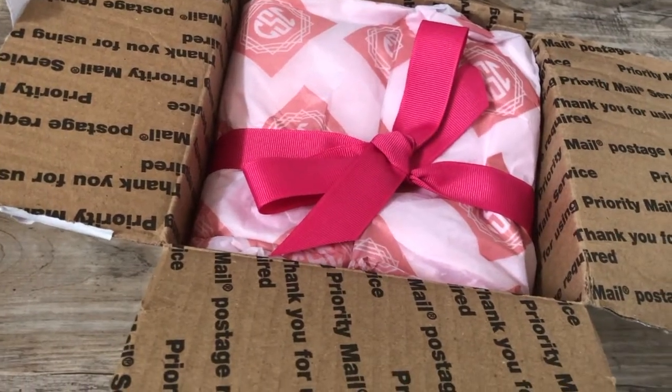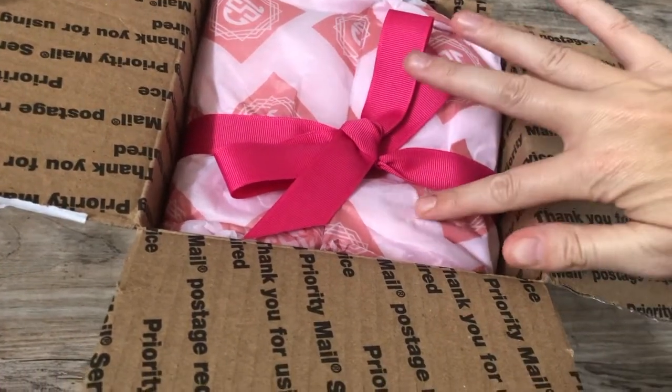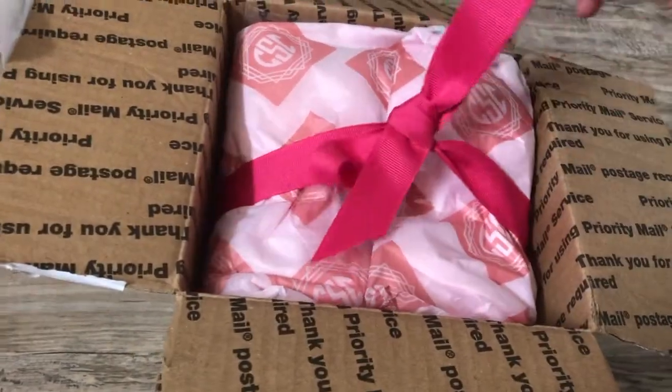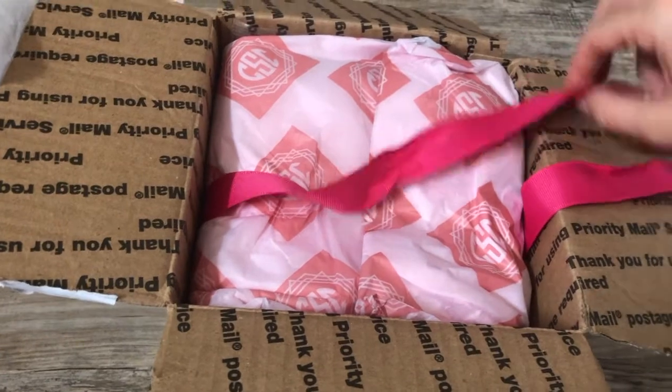I got a Confectionery Soaps Co order! She has her own tissue paper — I'm feeling it to see if it's a sticker. Love it! If you have not ordered with them before, you need to follow them on Instagram.